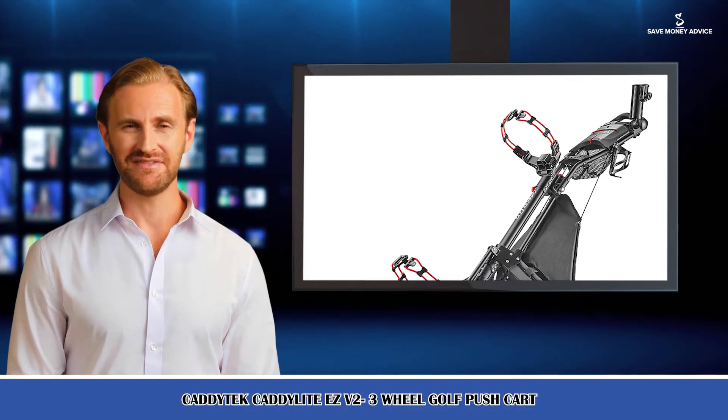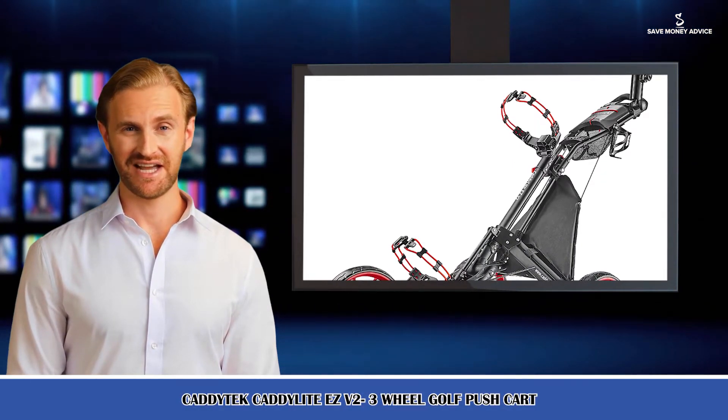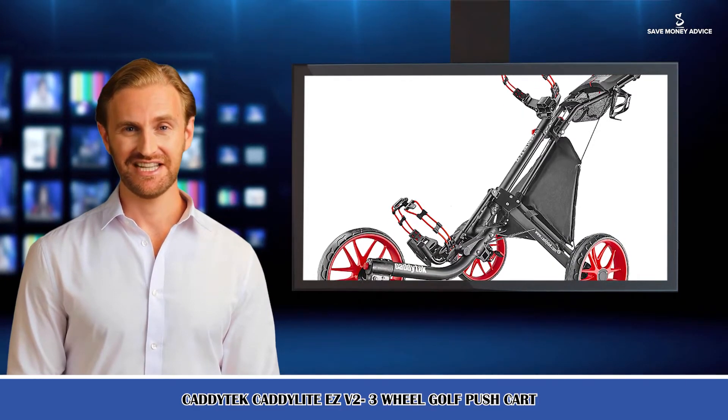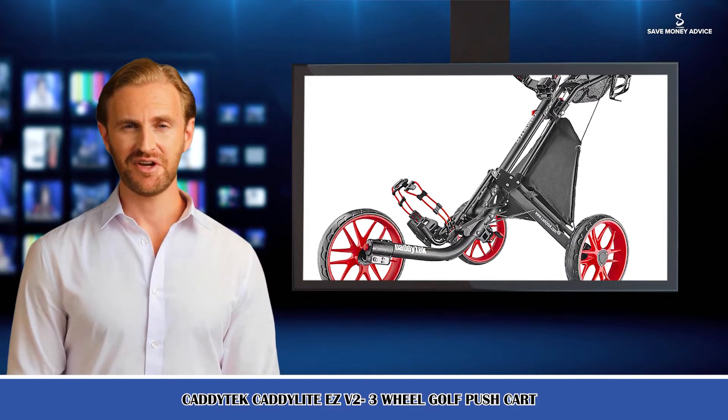Here is Noah speaking. Follow me and I am your shopping guide. I will introduce you to a wonderful product. It is a one-second folding and unfolding three-wheel trolley, CaddyTech.